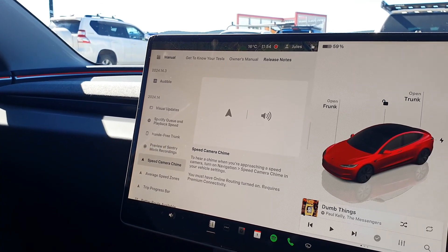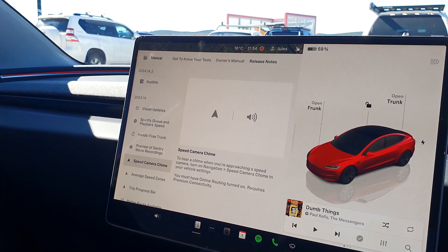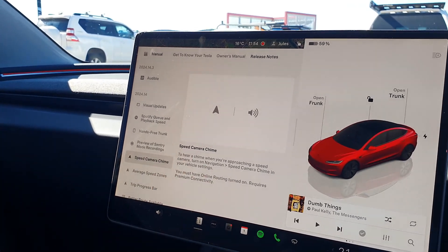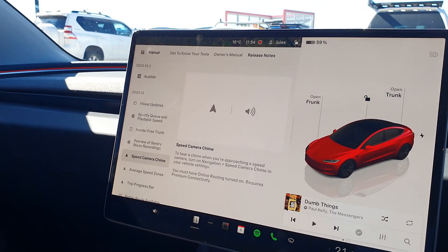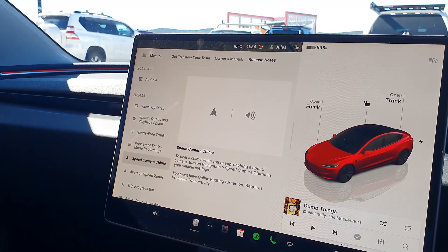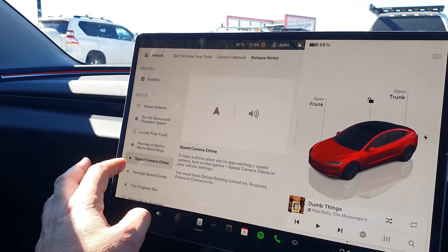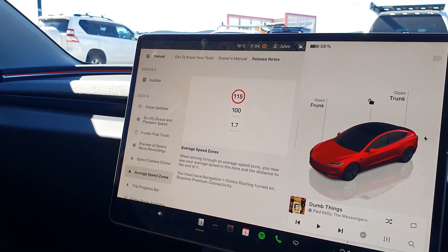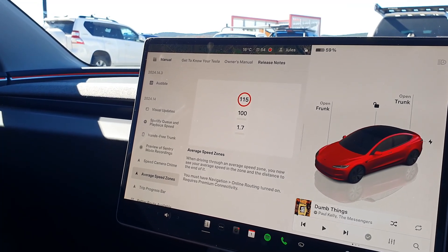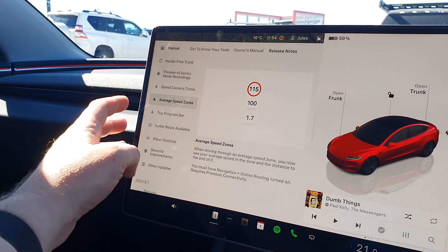Another one that's been well sought after is the speed camera chime. Now when you're approaching a speed camera, you can set it, and you'll have to set it the first time — navigation speed camera chime — and it will alert you audibly that a camera is coming up, which is a great one. Another good one: average speed zones. It'll show you your average speed and the distance remaining in that speed zone — not that any of us speed, but it's good to have that information.